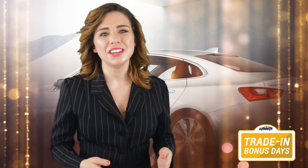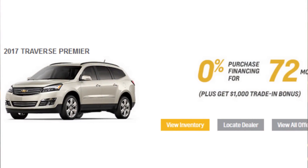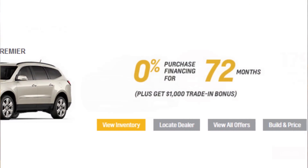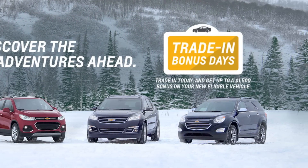Imagine yourself on vacation after getting the brand-new GM you've been dreaming about, with interest rates as low as 0% when you finance or as low as 0% when you lease on approved credit. And get up to $1,500 you could apply on tons of new eligible GM models.